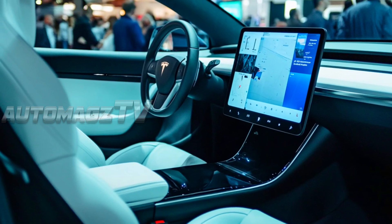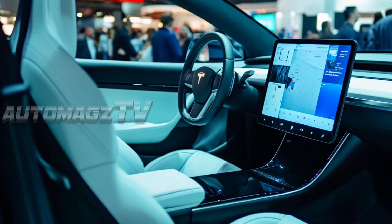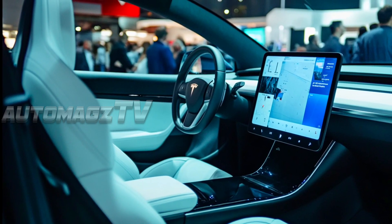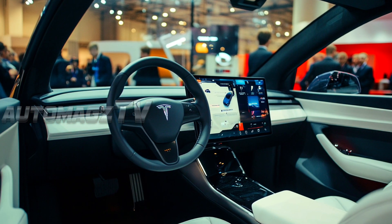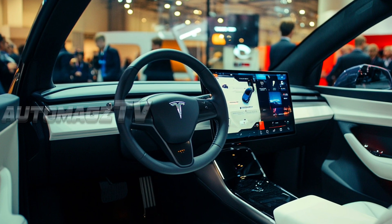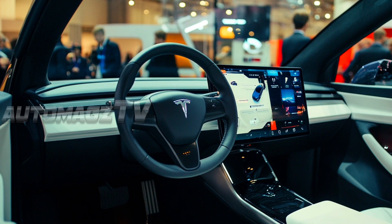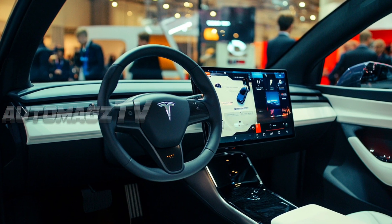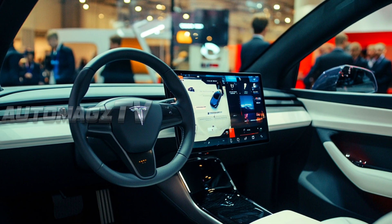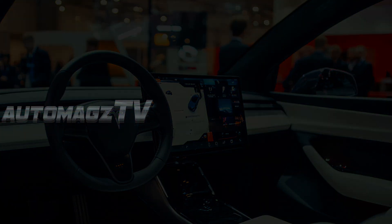Tesla's interiors are known for their simplicity, with a focus on technology and space efficiency. The 2026 Model Y will likely keep its minimalist design but introduce key upgrades in materials, comfort, and features. The current 15-inch touchscreen may see a size increase or improved resolution, integrating more advanced Tesla UI software for an enhanced user experience. The autopilot system will likely receive further improvements, possibly approaching more advanced levels of autonomy.